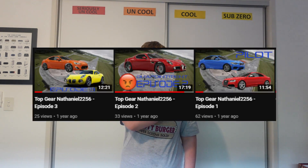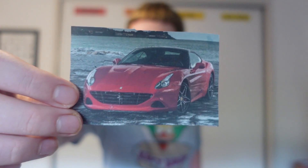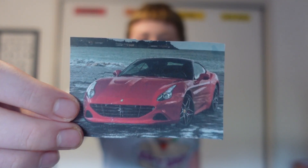I do have seven cars to go through, and the cars featured in this video will be from the first three episodes of my Top Gear series. Let's start off with this — it is a Ferrari California T, which was featured in Episode 2. I really like this car; out of the three cars I tested in Episode 2, this one was my favourite.